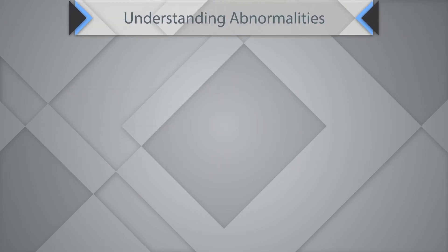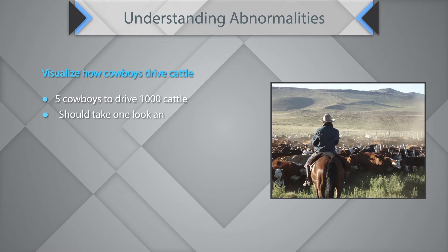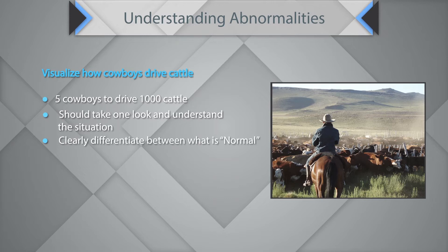Here is another way of looking at it. Visualize how cowboys drive the cattle — five cowboys driving 1,000 cattle. They should take one look and be able to understand the situation, clearly differentiate between the normal and the abnormal, and detect what is abnormal. That is why 5S is used.